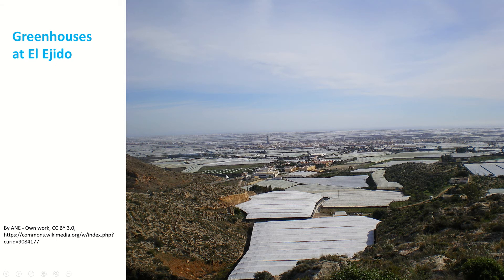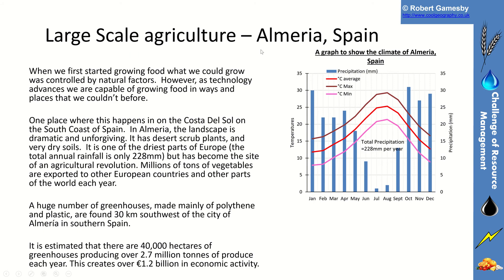Here you can see an image of those greenhouses spread out — you can see the town in the background and the greenhouses covered in plastic, producing fresh fruit and vegetables for European markets. It's a massive area of agriculture, and it's amazing that it's there because Almeria, Spain, has high temperatures — ideal temperatures for growing food.